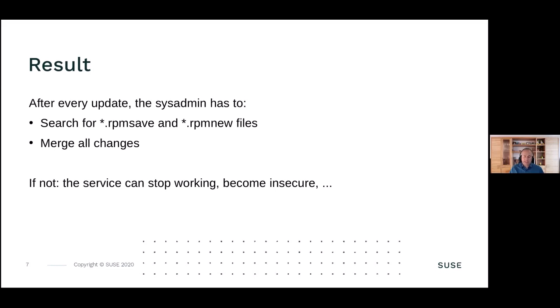Now you have a modified configuration file and the distributor updates this package, modifying the configuration file - perhaps modifying a comment or similar things. So every time you update a package, you have to look for RPM.save and RPM.new files. If you don't, it could be that going forward, new passwords are again DES-encrypted and no longer using a more secure hash. Or if you have an RPM.new file and you don't merge the changes, it could be that the service stops working because important information is missing.